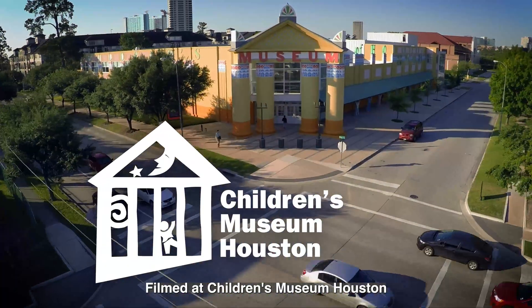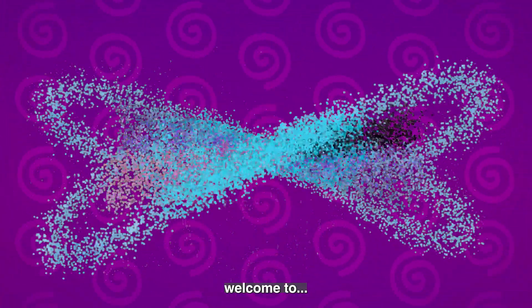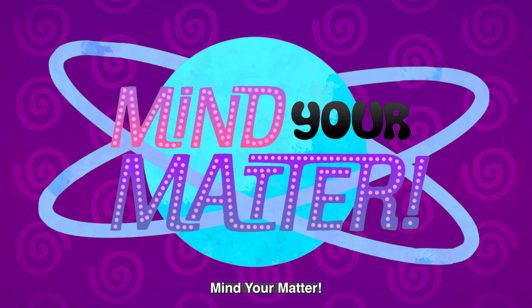Filmed at Children's Museum, Houston, in front of a live studio audience, welcome to Mind Your Matter.